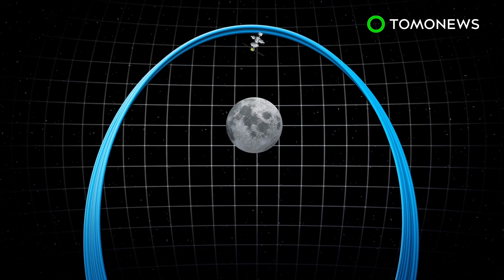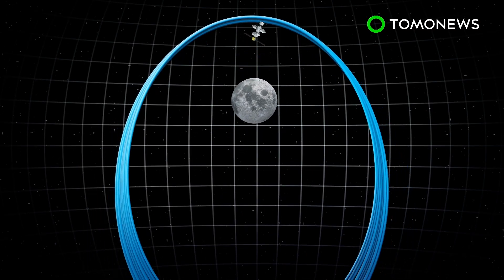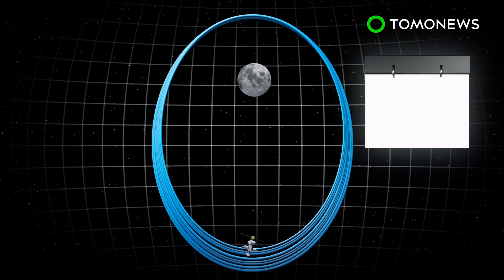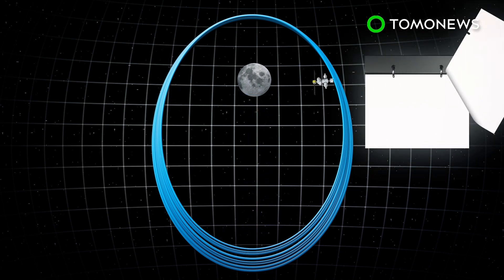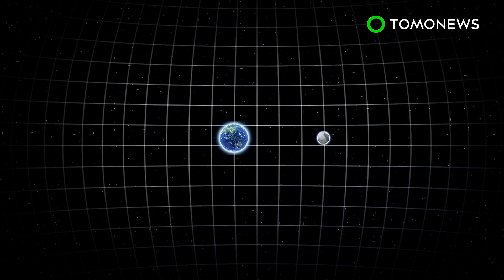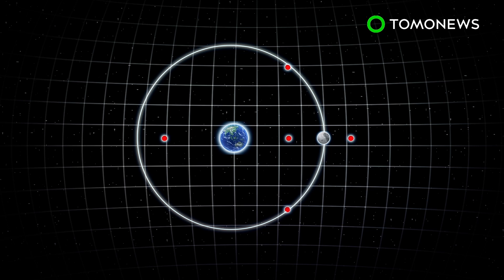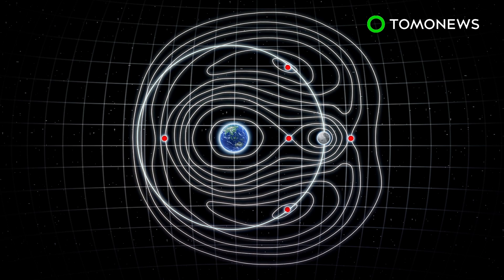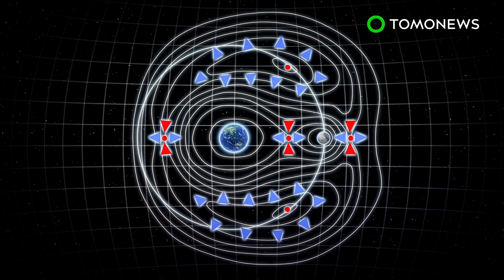Gateway will pass 3,000 kilometers from the lunar surface at its closest and 70,000 kilometers at its furthest. One revolution around the moon takes approximately seven days. The ESA reports that a halo orbit is possible due to the gravitational interplay between the Earth and the moon, which creates a small area of stability known as liberation or Lagrange points.